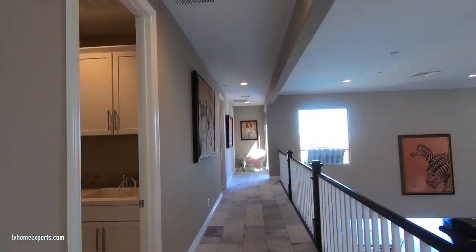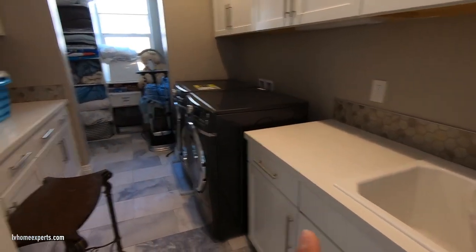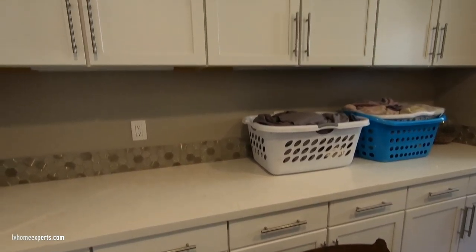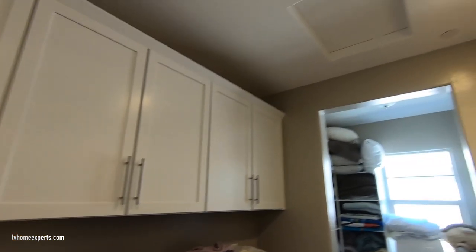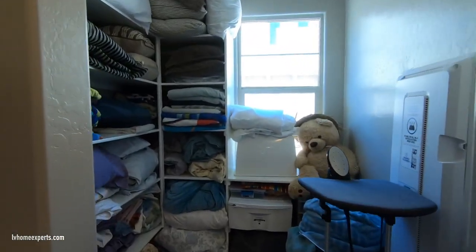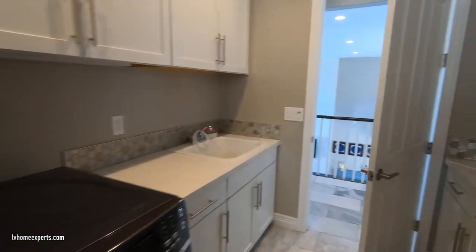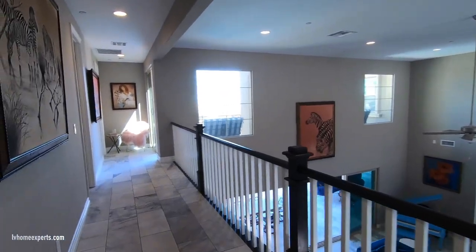Down the hallway is the laundry room with a sink, front-load washer and dryer, 24-inch depth counter space, 36-inch cabinets above with a three-inch crown, attic access, and storage on the right. There's ample storage with a 48-inch smart panel box. This home is equipped with smart home technology — more details available via the link in the description.